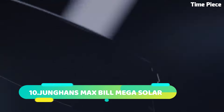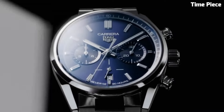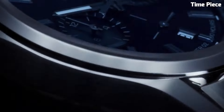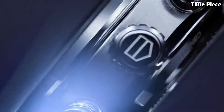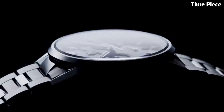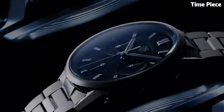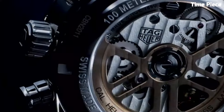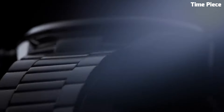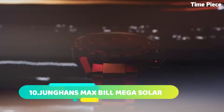Number 6: The TAG Heuer Formula 1 Gulf Racing Edition embodies the thrilling spirit of motorsport with iconic Gulf racing livery. This dynamic timepiece features a bold and sporty design reflecting the adrenaline-fueled world of racing. The striking blue and orange accents on the dial pay homage to Gulf's racing heritage. Built with precision Swiss quartz movement for accurate timekeeping, the stainless steel case ensures durability while the comfortable rubber strap complements the sporty aesthetic.